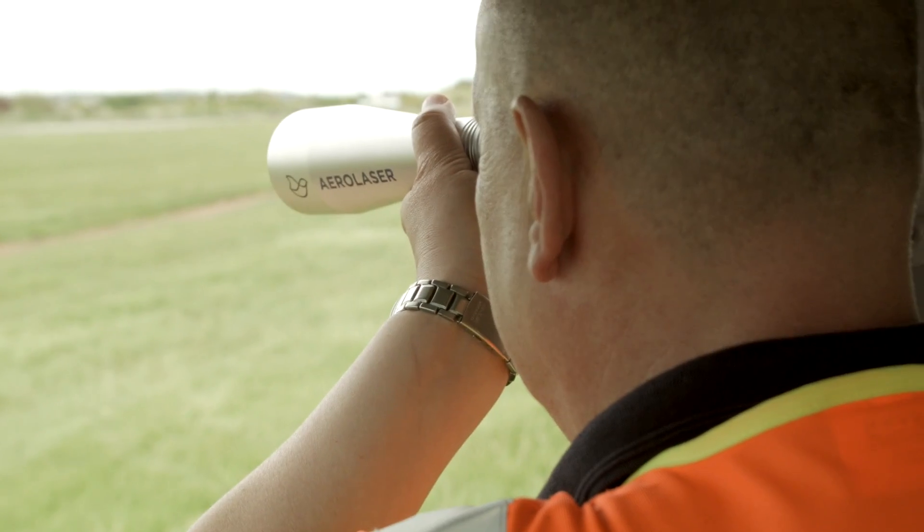Previously here at Southampton we used to use the laser during dusk and dawn periods, or when the weather's inclement and visibility is low. That was great, but now with this new AeroLaser we can actually use it during quite bright days as well, which is an excellent safety benefit for us.